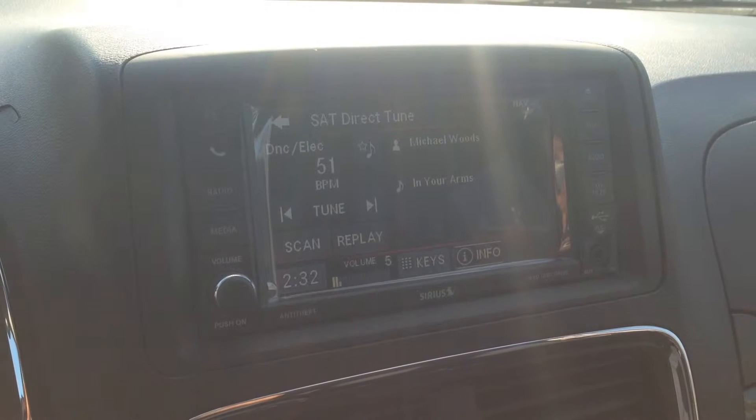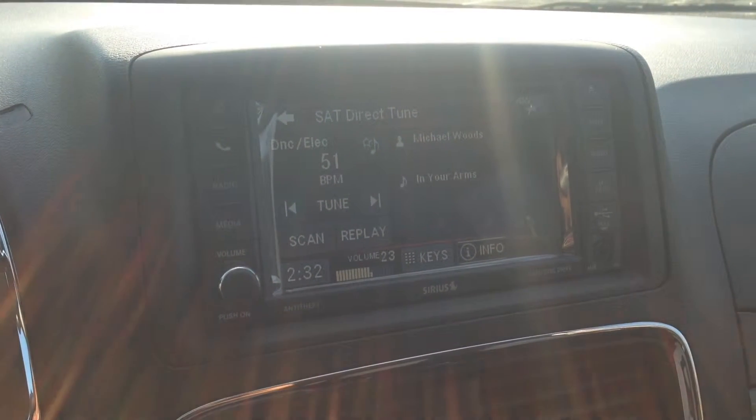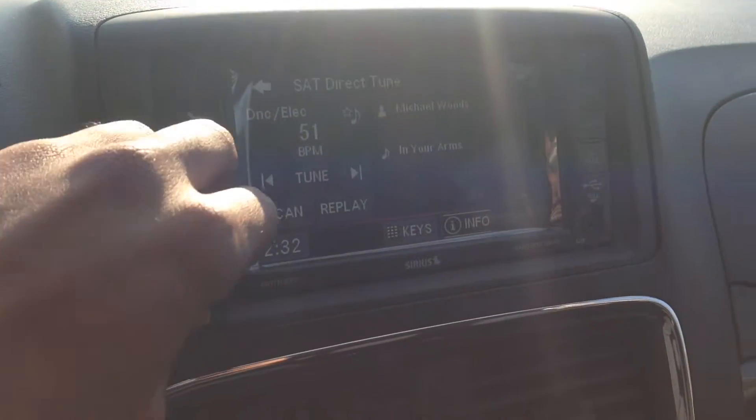On the back of the steering wheel, we've got our buttons to change the channel. On the other side, we've got our volume. So nice crisp, clear sounding audio coming from this.